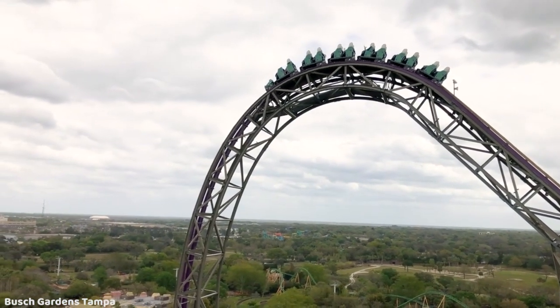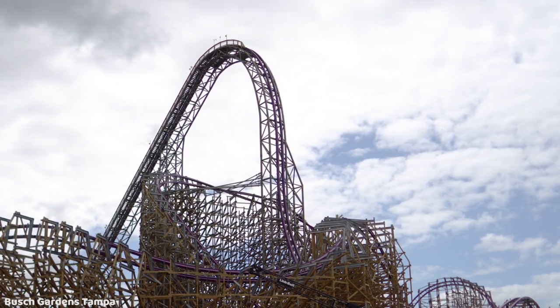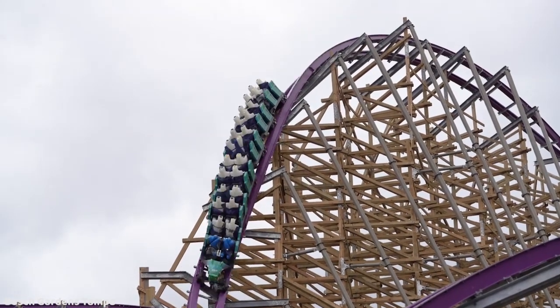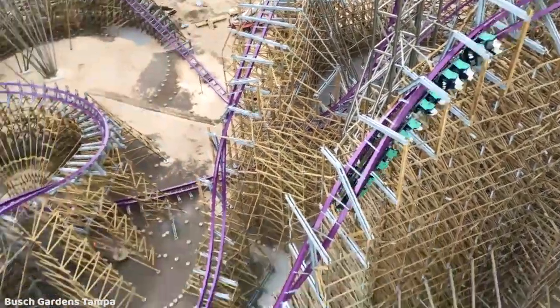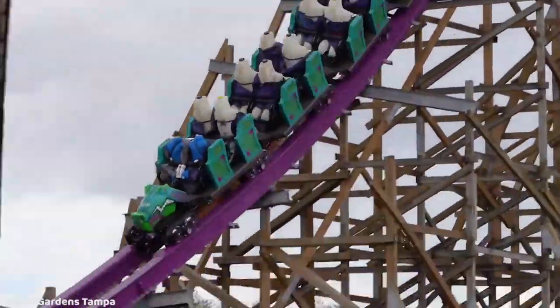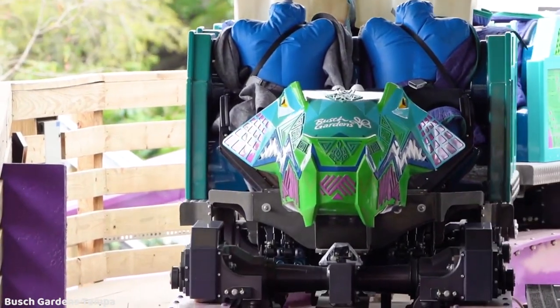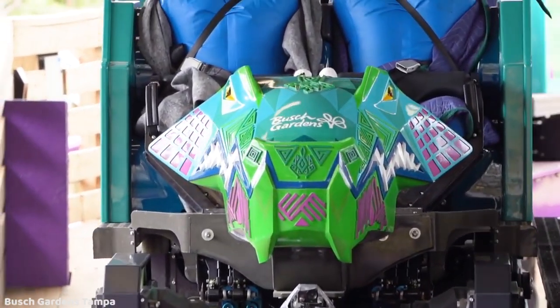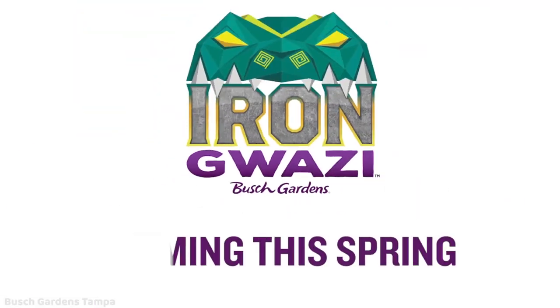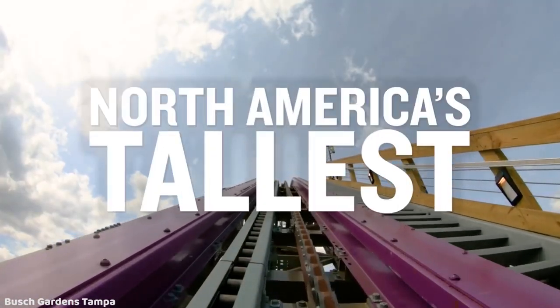Everyone is comparing Iron Gwazi to Steel Vengeance, and it makes sense — but Iron Gwazi is a lot shorter. Steel Vengeance is an extremely, absurdly long ride; most coasters don't even come close to that ride time and length. So it's a little unfair to compare them. There is a lot of speed left at the end of Iron Gwazi — it flies into that brake run — and I feel like they could have added more, but I think the ride is just fine how it is.